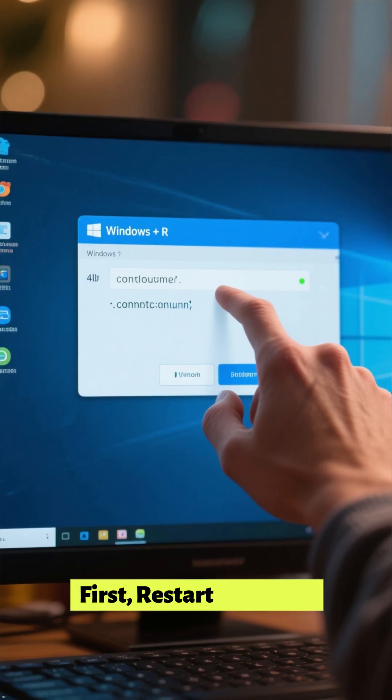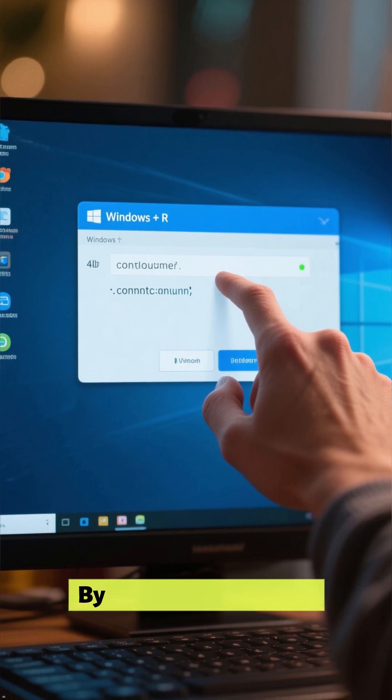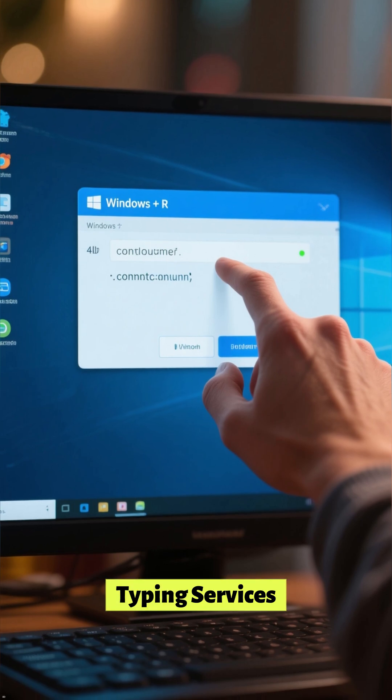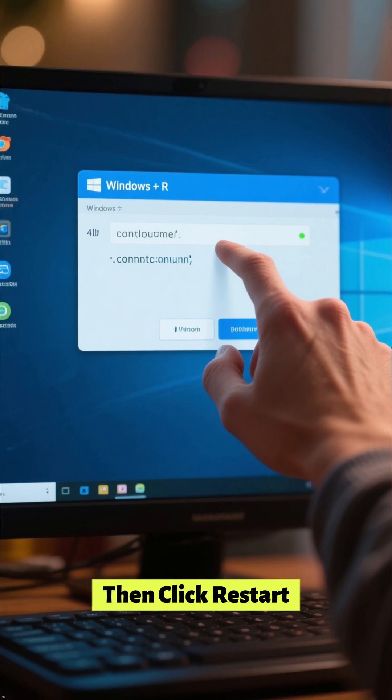First, restart the print spooler service on your computer by pressing Windows + R, typing services.msc, and locating Print Spooler, then click Restart.